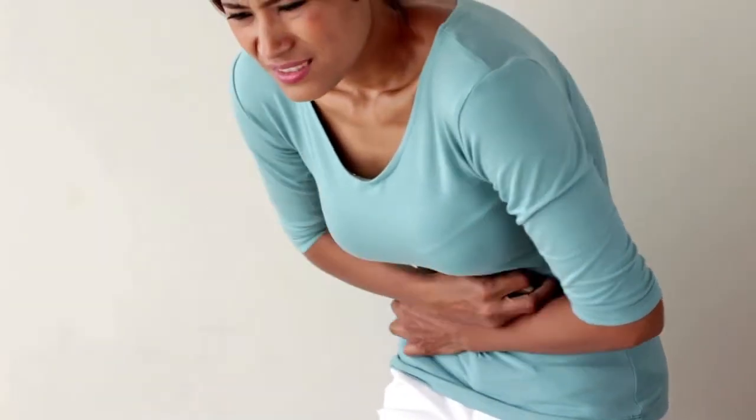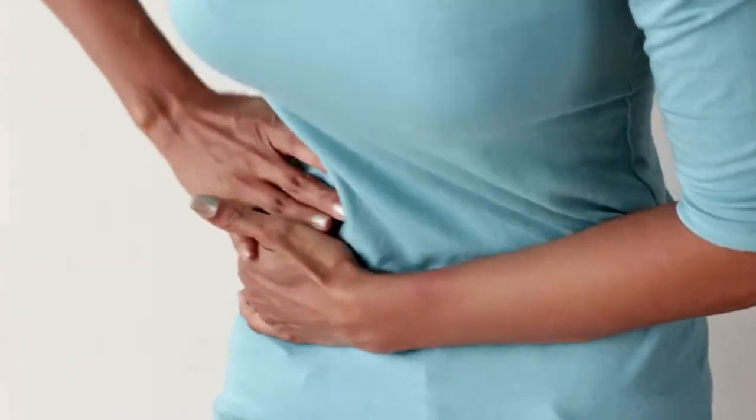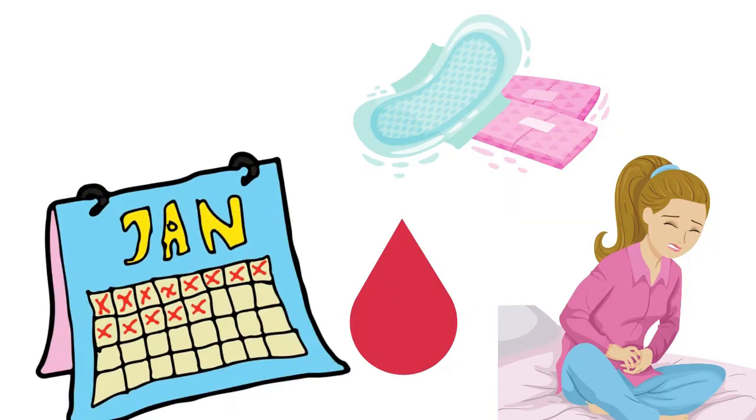Menstruation is the process in a woman of discharging blood and other materials from the lining of the uterus, at intervals of about one lunar month from puberty until menopause, except during pregnancy. Menopause is a stage in life when you stop having your monthly period. It's a normal part of aging and marks the end of your reproductive years. Menopause typically occurs in your late 40s to early 50s.